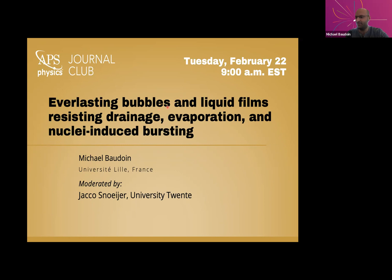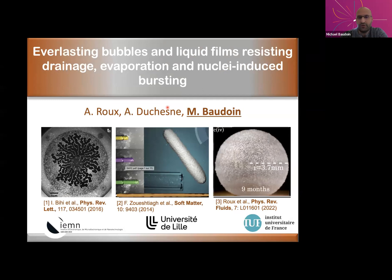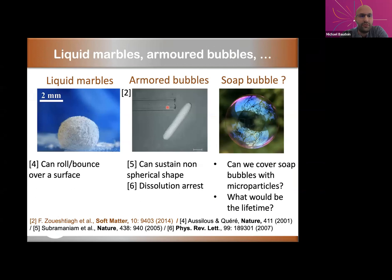Thanks a lot for the introduction and thanks to the editorial board for the invitation. In this presentation, I will tell you the story of how together with my colleagues Amrikou and Alexis Duchesne, we discovered the recipe for some bubbles that can last for over a year. In the literature, it's well known that when you take classical 3D objects like a droplet or a bubble and cover them with microparticles — called partially wetting because they like to be at the interface between the liquid and the air — you can have some extraordinary properties. Here you have a droplet covered with microparticles, and it was shown in 2001 that these objects, called liquid marbles, can roll or even bounce over a surface — they don't stick.